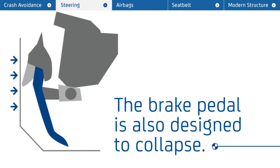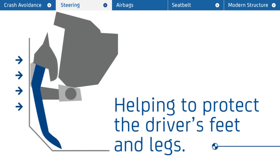The brake pedal is also designed to collapse, helping to protect the driver's feet and legs.